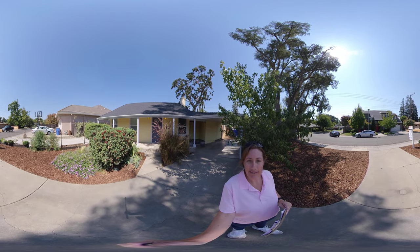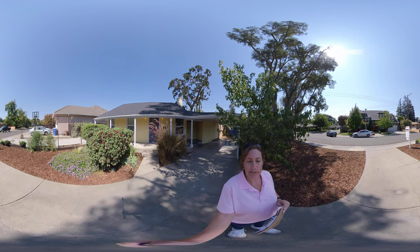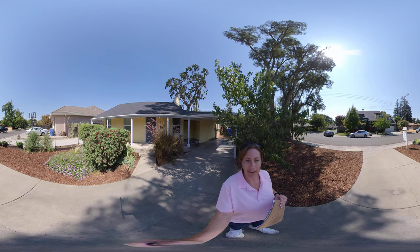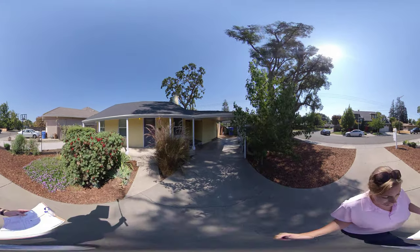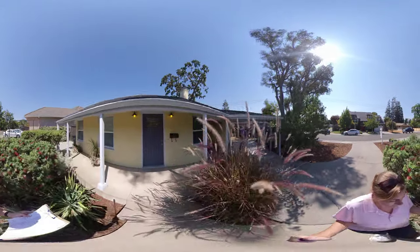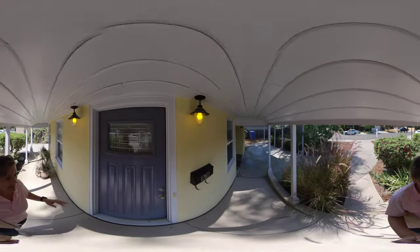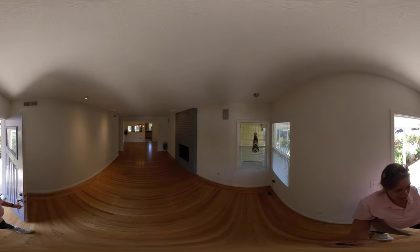This is Kelly BLT Realty giving you a 360 tour of 1361 Lucille Lane in Sacramento, in the beautiful Southland Park area. This was built in 1933 and as you'll see, it's been remodeled. Two bedroom, one bath, 1,076 square feet. This house does have central heating and air, which is definitely a plus being in Sacramento.